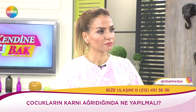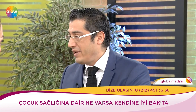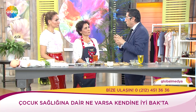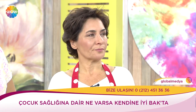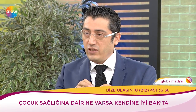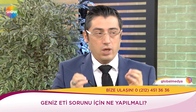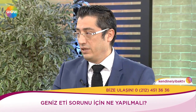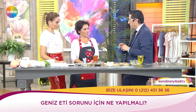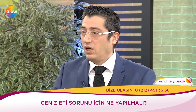Soru geldi: Geniz etinden bahseder misiniz? Geniz eti dediğimiz bademcik, lenfoid organlarımızdan. Sıklıkla ameliyat edilirler ama o da bir lenfoid organ. Siz dalağınızı aldırır mısınız hastalanıyorum diye? Aynı şeydir. O et parçası enfeksiyonları çektiği için karnabahar gibi büyür — buna geniz eti diyoruz. Tedavisinde özellikle Üd-i Hindi çok etkindir — Tıbb-ı Nebevi'den bir tarih.